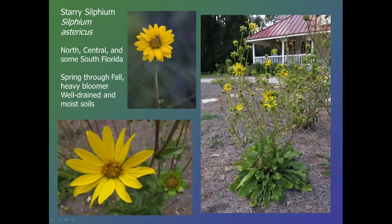Starry silphium, Silphium asteriscus, is becoming one of my most favorite wildflowers because it does its job so beautifully. It can bloom all year long — in fact, these plants have been blooming year-round for 10 years. They like well-drained, moist soils but it is a rather robust plant. You can get up to three feet or more tall, but it is hard to replace for sheer amount of bloom and cheeriness.